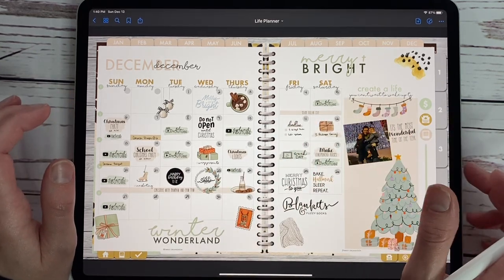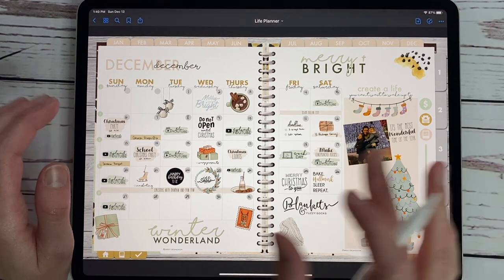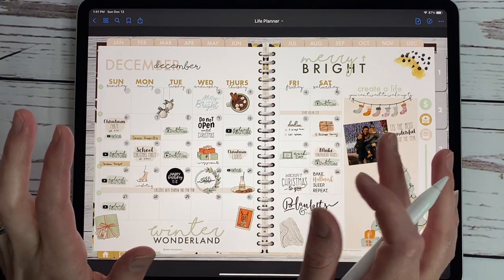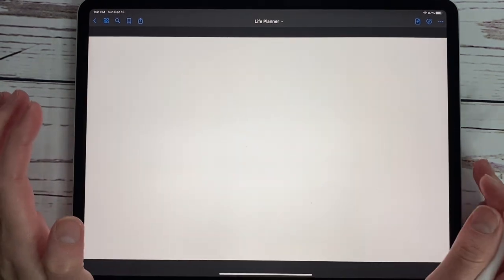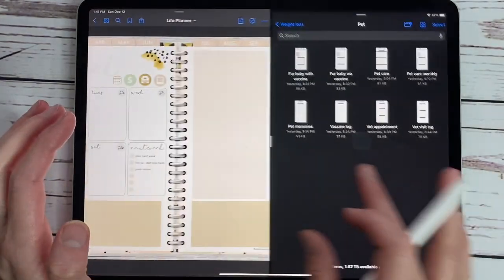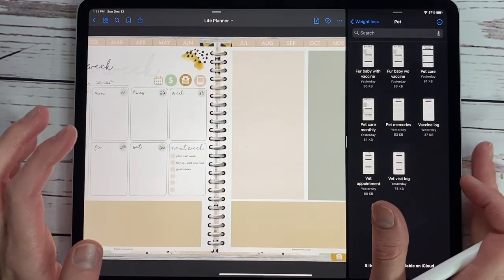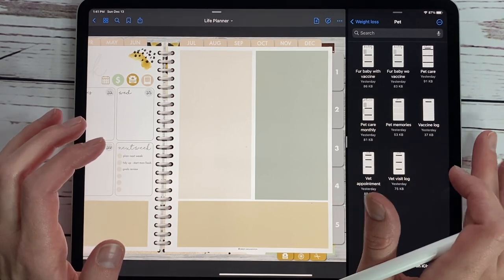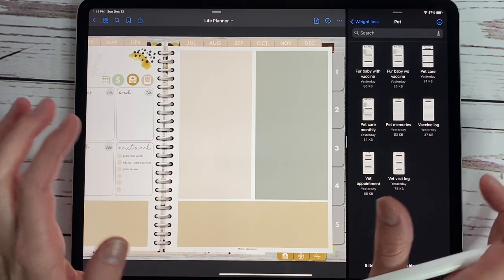This is a look at our December 2020 spread, and we're going to show you just a few of the widgets real quick. I'm going to hit on this week because I have not planned it yet, slide up and bring my files folder over to show you the new widgets releasing today. So we have the pet pack releasing today — we had several requests to come out with pet widgets.